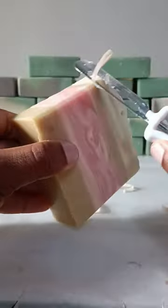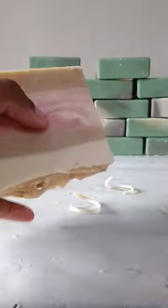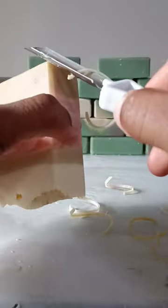I'd like for y'all to try this bar — it will be available in my shop in a couple of weeks. Our shop is ottersoapcompany.shop. This soap is not available yet, however I do have plenty of other soaps in the shop that I'd like you to try. Please subscribe to my YouTube channel and follow all my pages.